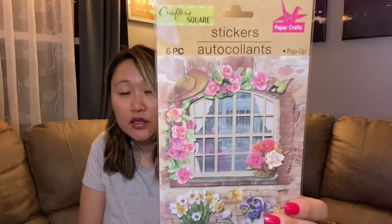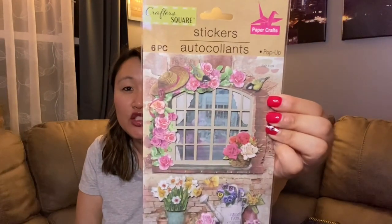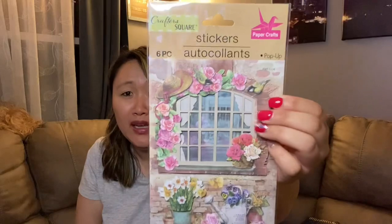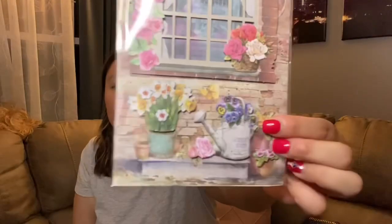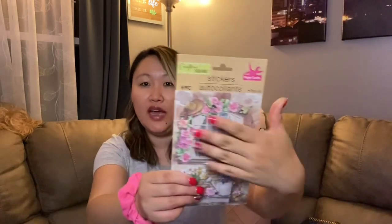This was another sticker set I thought was just so pretty — I've never seen this one before. The whole window scene is one big sticker, and it is gorgeous. There are little potted plants and a water pitcher, and it gives me a French country or Tuscany vibe. I just loved this big sticker — I think it's so cool.